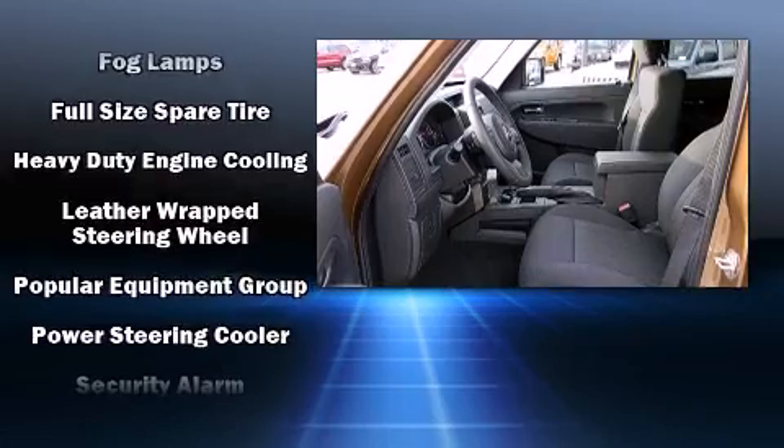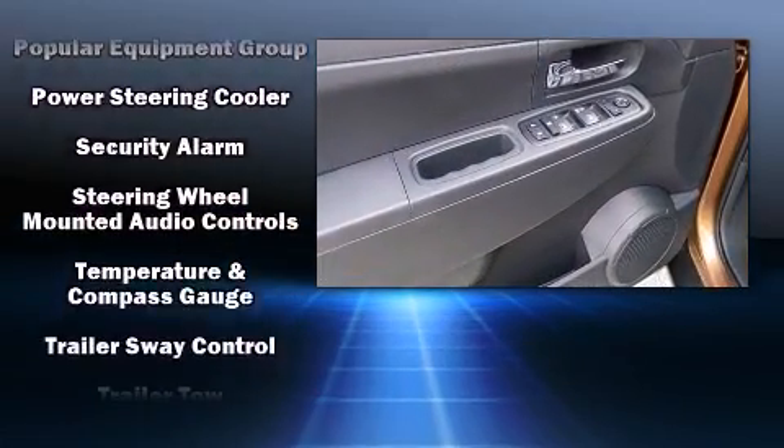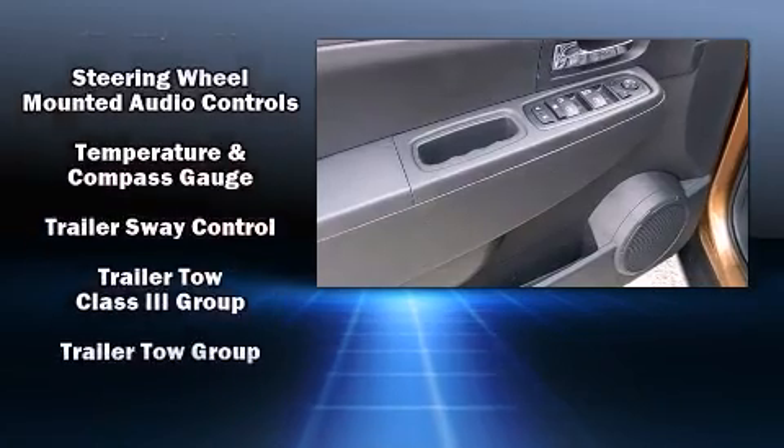A security system and four-wheel disc brakes with ABS provide further protection. For added security, Dynamic Stability Control supplements the drivetrain.